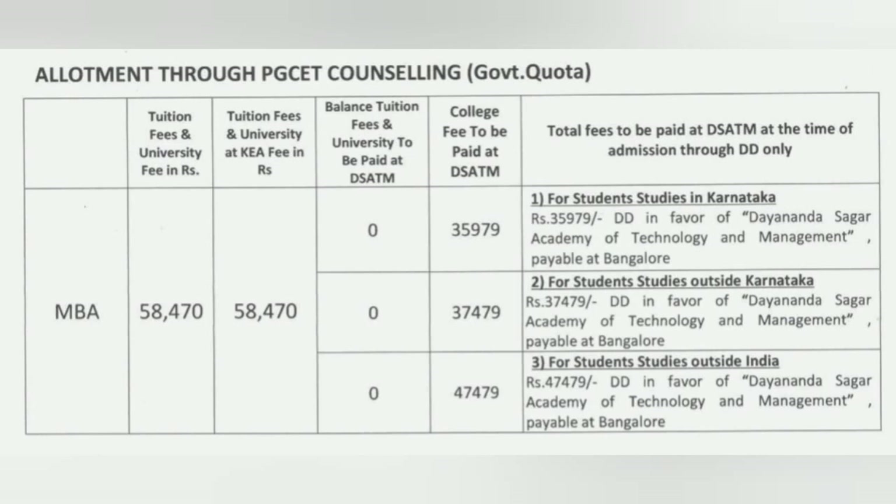Once you join the college, you have to pay column 4, which is the college fees. This college fee has a three-tier structure: for Karnataka students it is 35,979, for outside Karnataka students it is about 1,500 rupees more, and for NRI students it is 47,479 as the college fee. All of these college fees have to be submitted as a DD in the favor of Dayananda Sagar Academy of Technology and Management, payable at Bangalore.